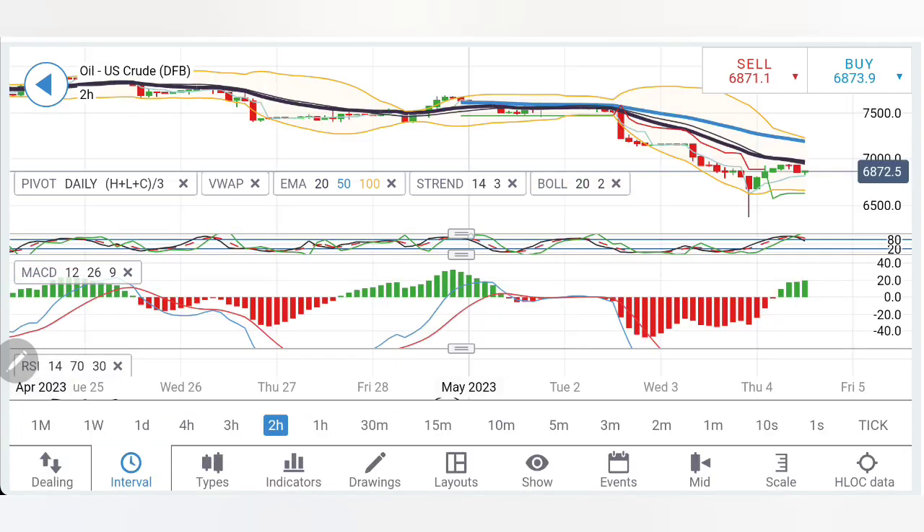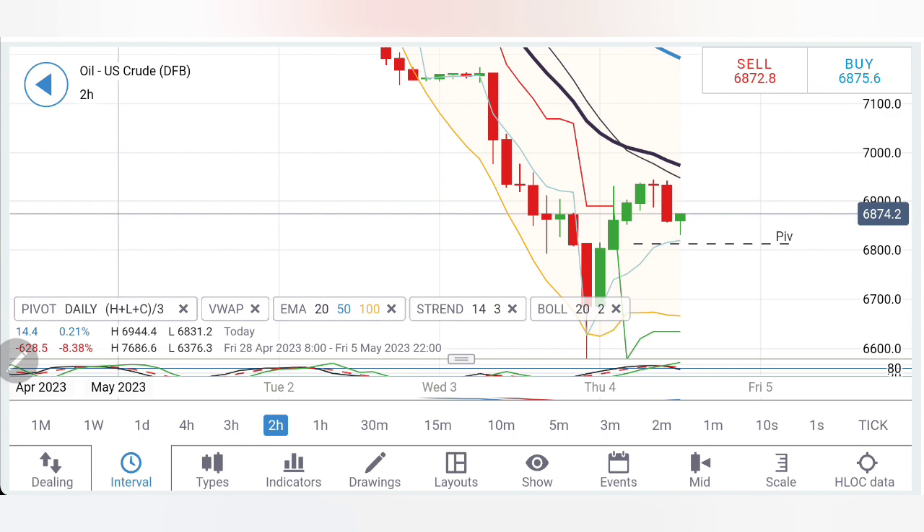RSI has come out of the oversold zone. On the two-hour charts, there is a contraindication — resistance at 69.5 and a reversal sign. One red candle is trying to get support and bounce back. The sell entry is only below 68.2. Below 68.2 you can sell, expecting 67.2 and then 66–65 levels.